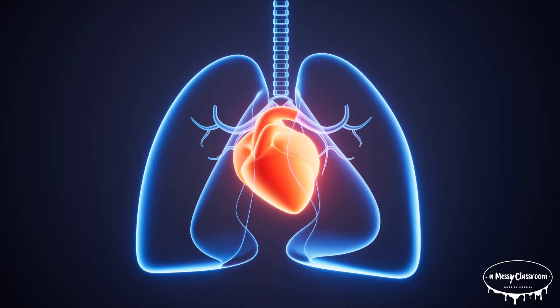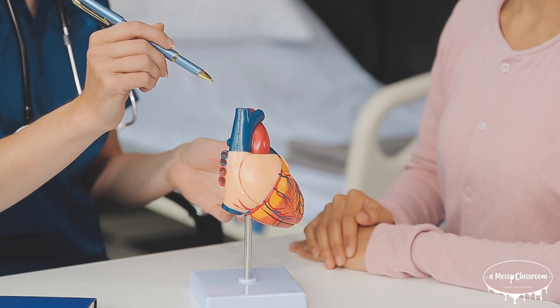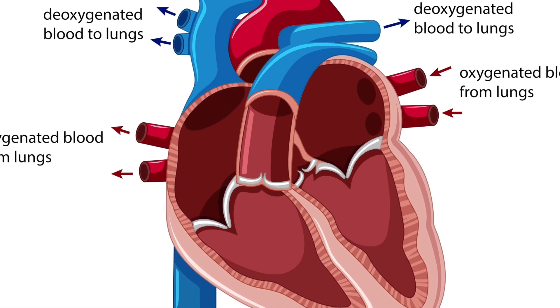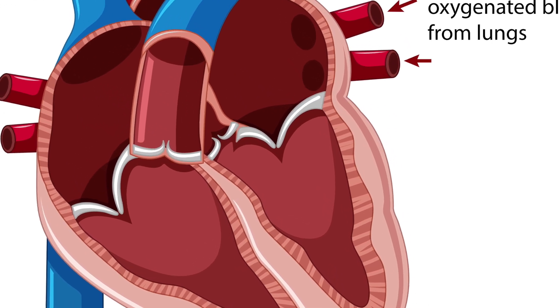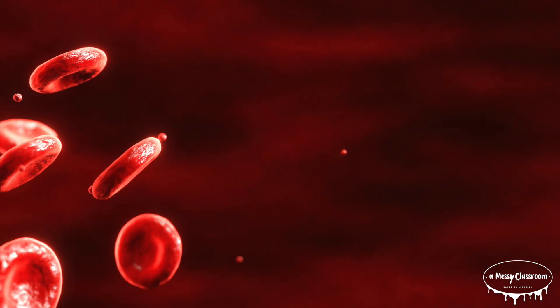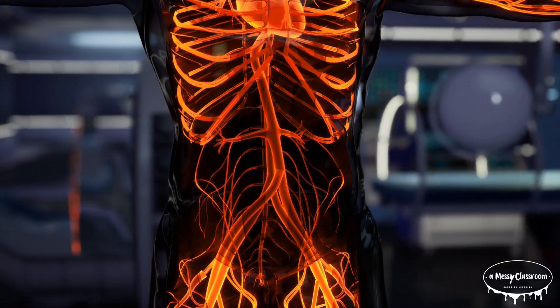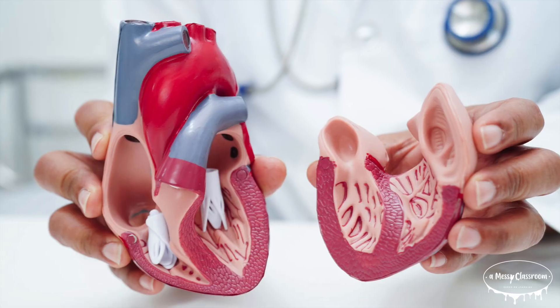Once the blood is oxygen-rich, it returns to the heart via the pulmonary veins and enters the left atrium. From the left atrium, blood flows into the left ventricle, which is the strongest chamber of the heart. It pumps the oxygen-rich blood out to the rest of the body through the aorta — the largest artery in your body.